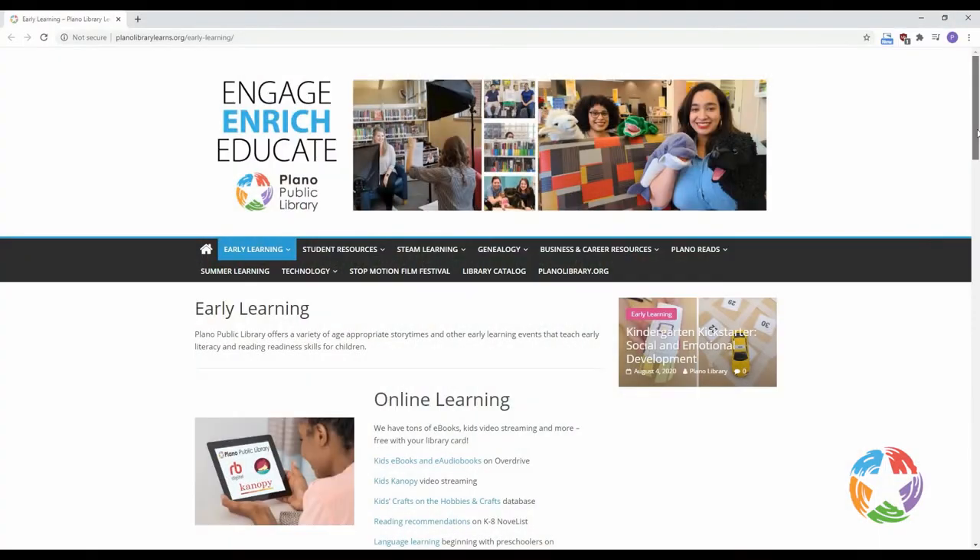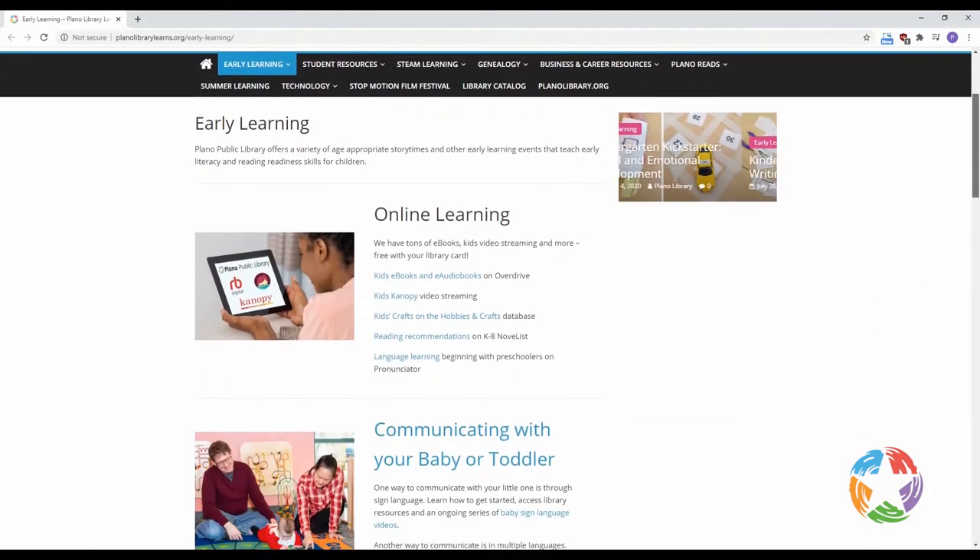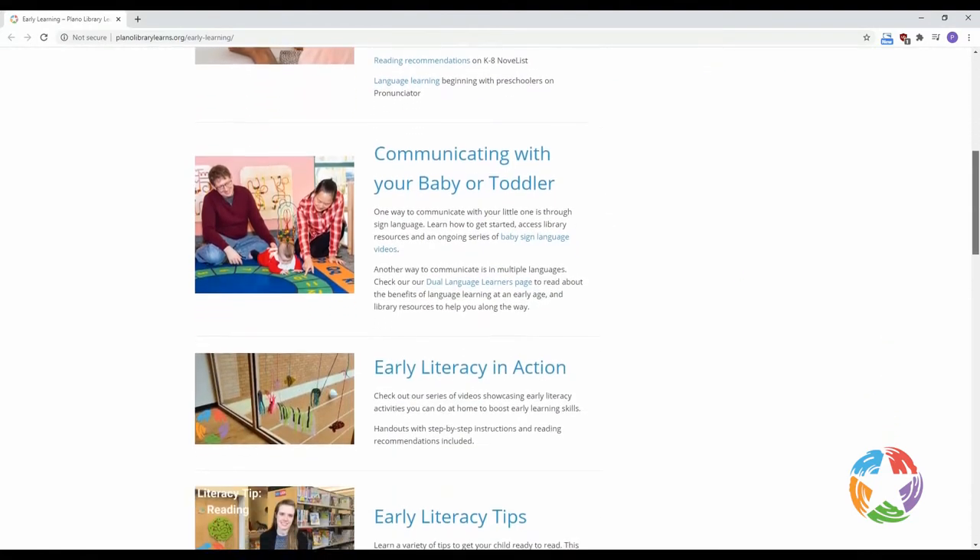Continue your learning experiences by completing early literacy activities found on the Plano Library Learns blog and checking out library materials.